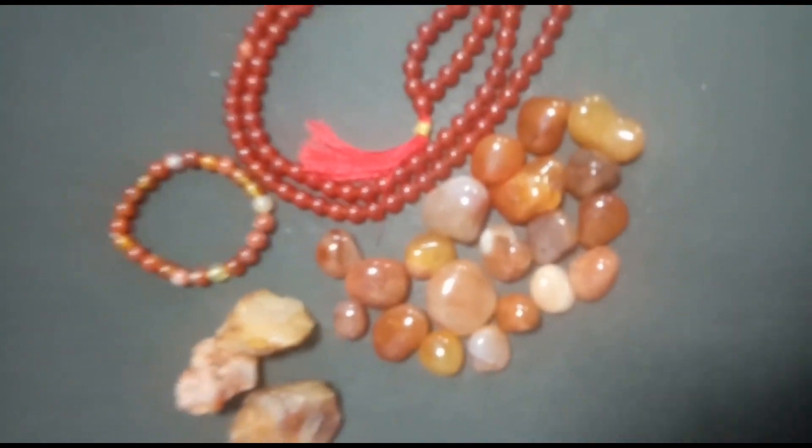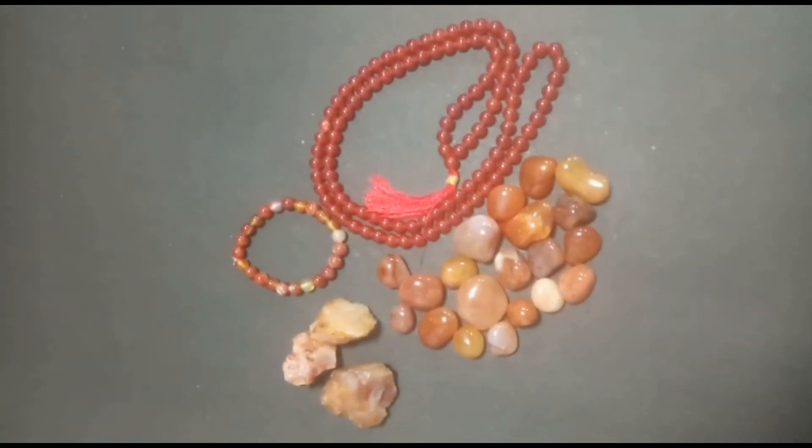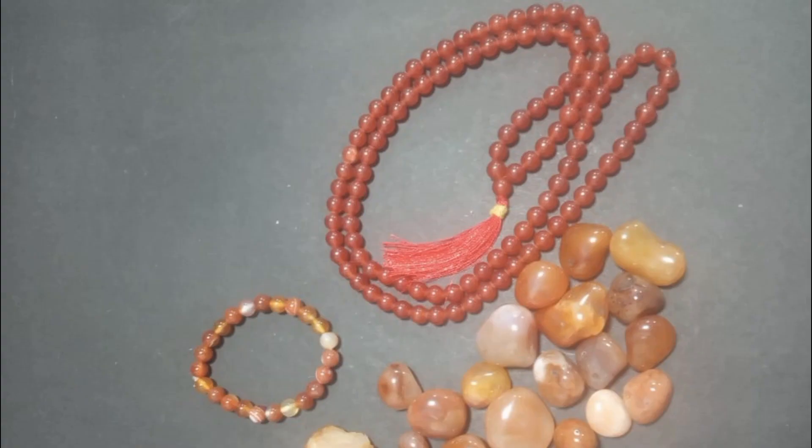What is the Carnelian? This is Carnelian. This is a Carnelian bracelet. You can use all of these benefits. And this is pebbles.